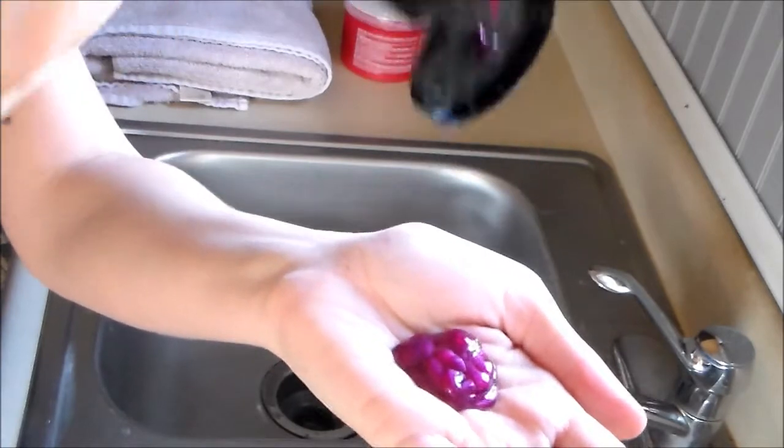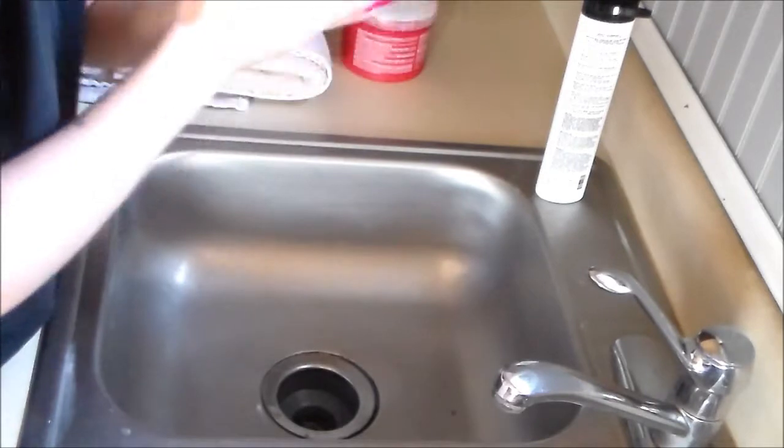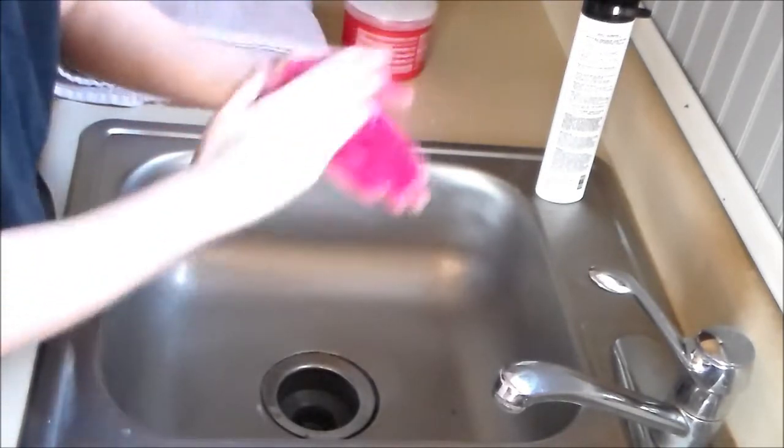I like to use slightly more product than I typically would for my hair length, just to make sure everything is fully saturated so there are no splotches and the color is even.